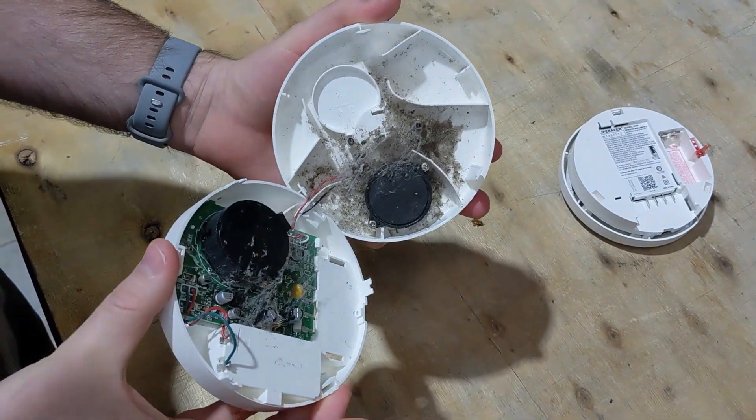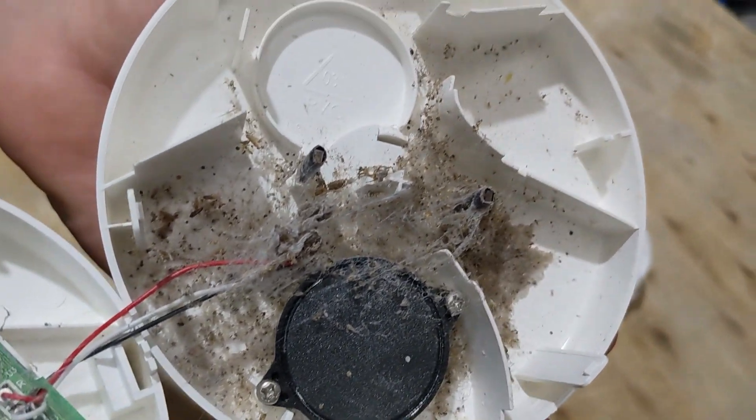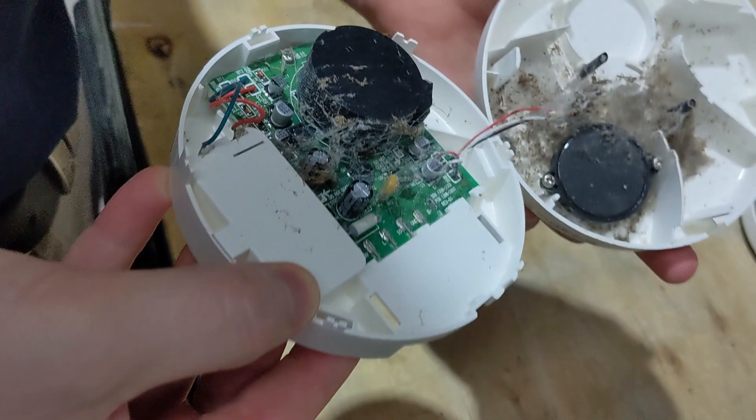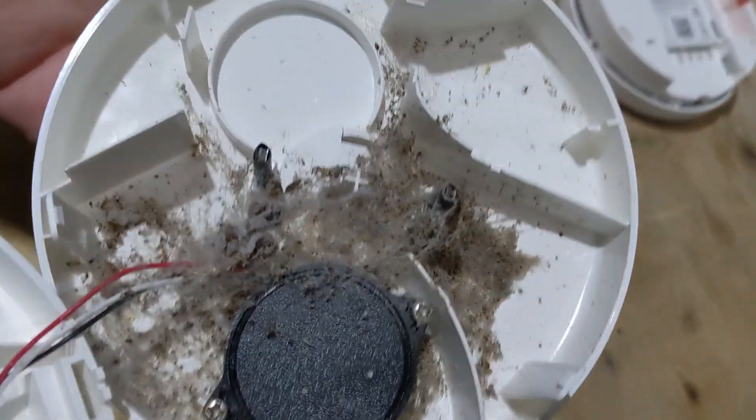Whenever there's insects in any place, there's always going to be spiders, and spiders love hiding out in places where they're going to catch lots of bugs. The problem with spiders is they'll create webbing which catches dust. Also, when they start laying eggs and having spiderlings going through the alarms, those spiders are small enough to go into the detection chamber and cause alarms as well. Once a smoke alarm has been infested with spiders, it's almost impossible to keep the alarm clean and the alarm will most certainly need to be replaced.